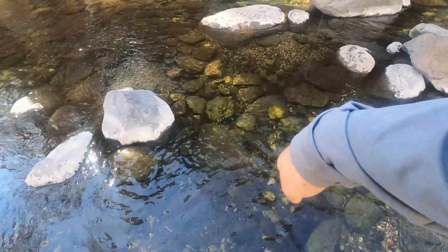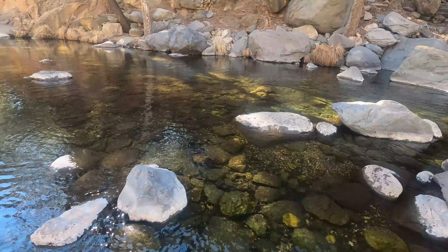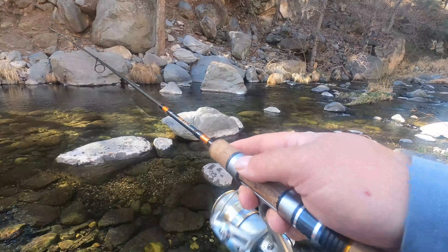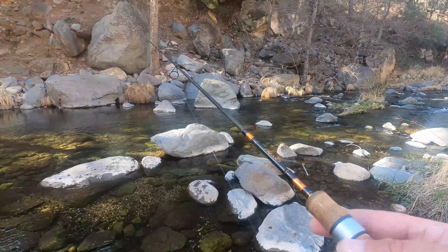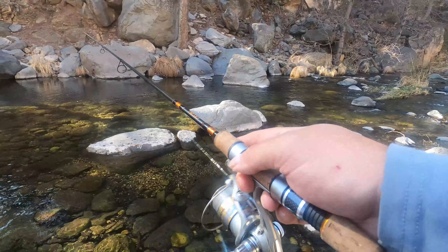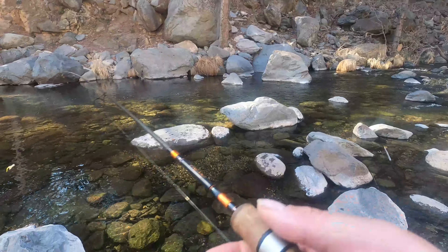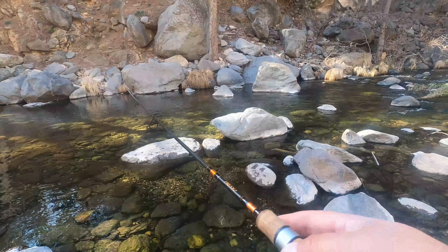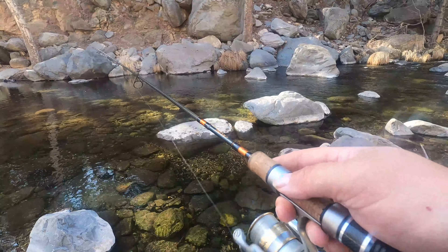Welcome to Oak Creek, Arizona - we're just outside Sedona. Take a look at this beautiful creek. We're right here in a day use area, a little fee area, five bucks to park. We're checking out this whirlpool - right below there's a little road and a waterfall on the other side. We're gonna get casting and see what we get. It's famous for its brown trout but they do plant rainbows, so we'll see what we get.